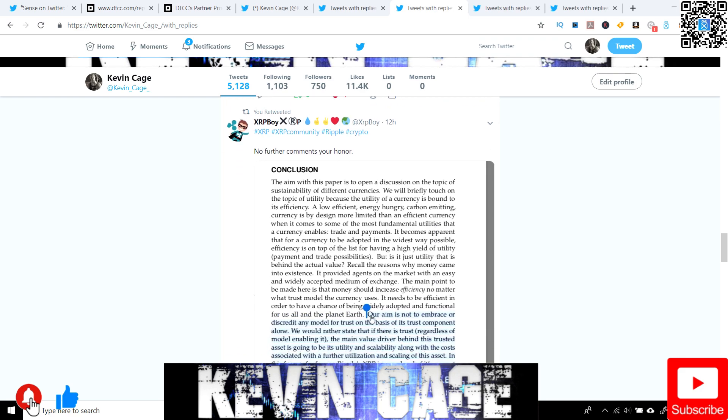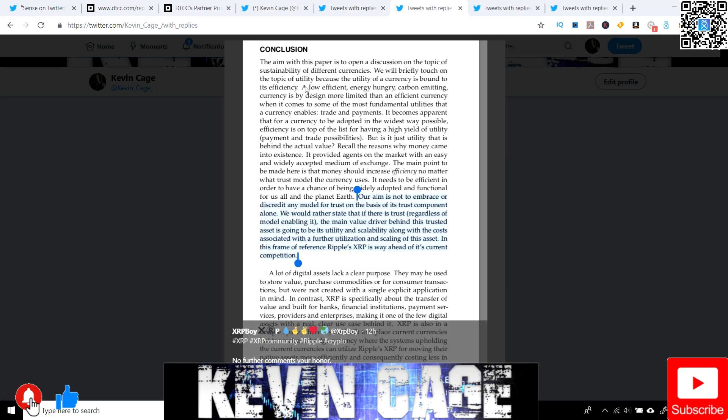They're going to briefly touch on the topic of utility because utility of a currency is bound to its efficiency. A low-efficient, energy-hungry, carbon-emitting currency is by design more limited than an efficient currency when it comes to some of the most fundamental utilities — trade and payments. This is a comparison between Bitcoin and XRP. For a currency to be adopted in the widest way possible, efficiency is at the top of the list for having a high yield of utility payments and trade possibilities.